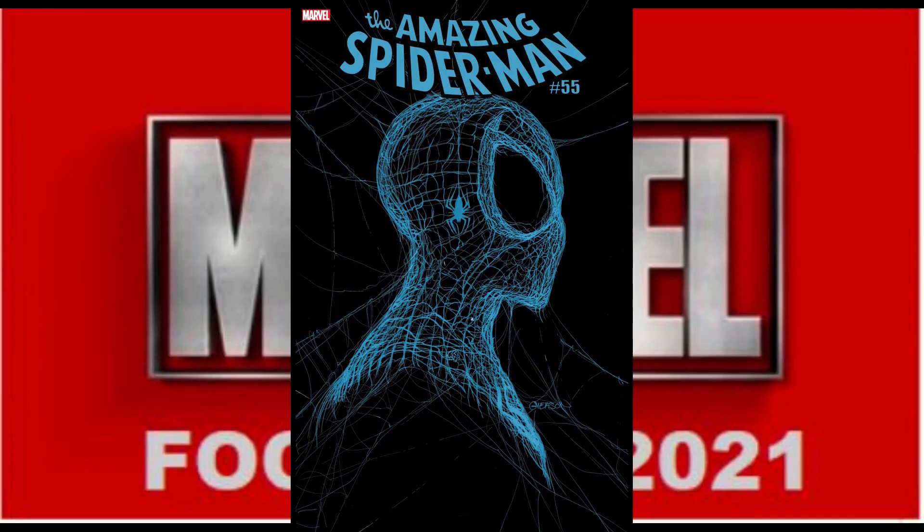For Marvel, we start with Spider-Man No. 55, the third print, the Blue Web variant. There is a 1-in-50 version of this available, and contrary to popular belief, it is not sold out. Certain stores have sold out the ones that they've ordered up to this point, but it still is an open order book, so they should be available from your local comic shop if you get in contact with them before Monday.